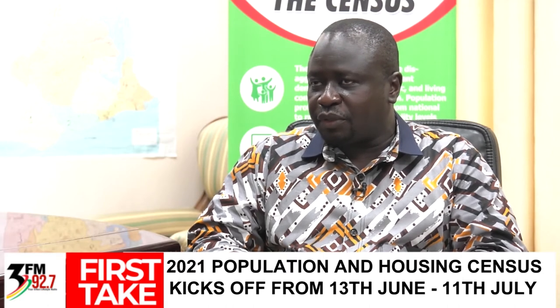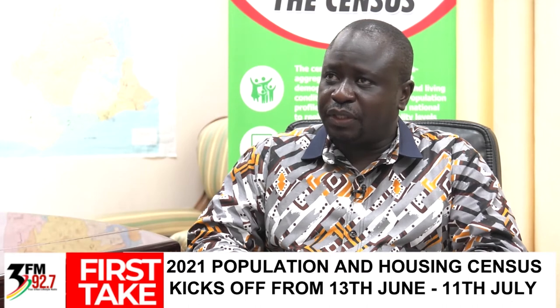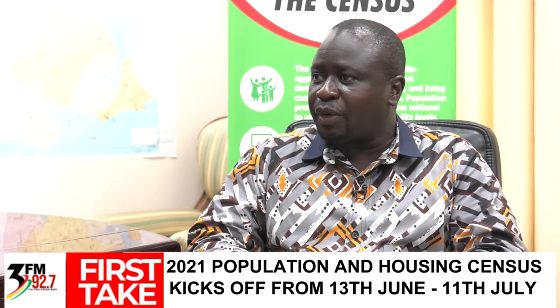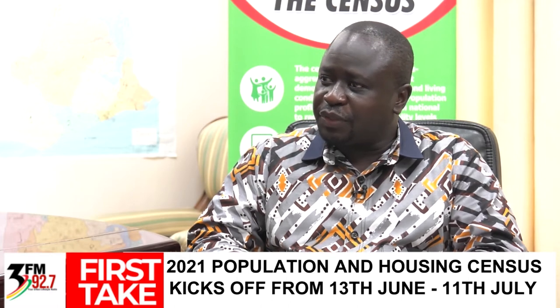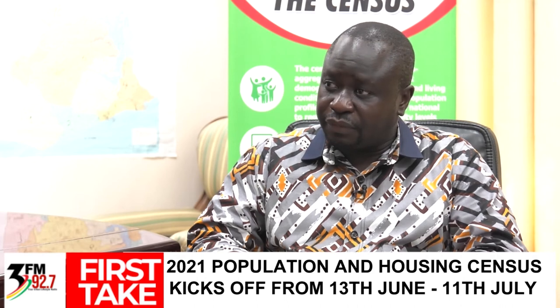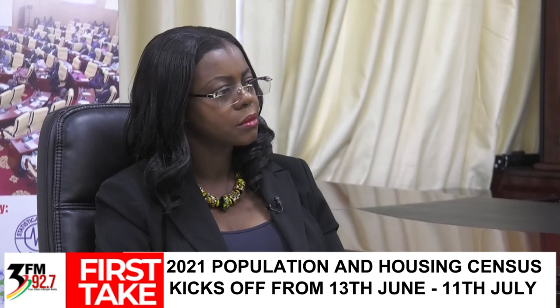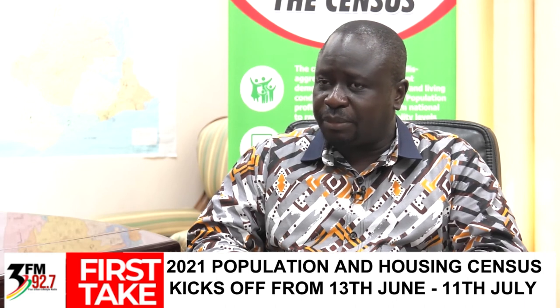Let me give some specifics in terms of the technology we are putting in place for the 2021 census. Anytime we talk about a technology-driven census, people avert their minds to the use of tablets. But I'm always quick to say that although this is the first time we are using tablets in data collection for the census, it's not a first of its kind for Ghana Statistical Service — we used tablets in the Ghana Card exercise and also in our last living standards survey.